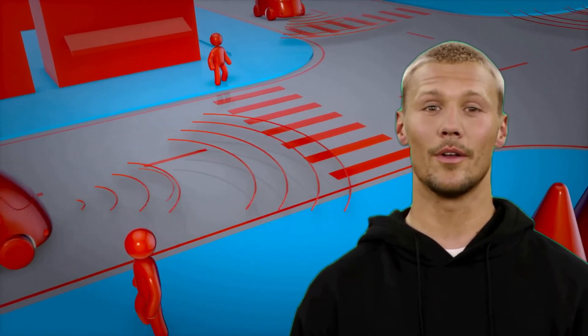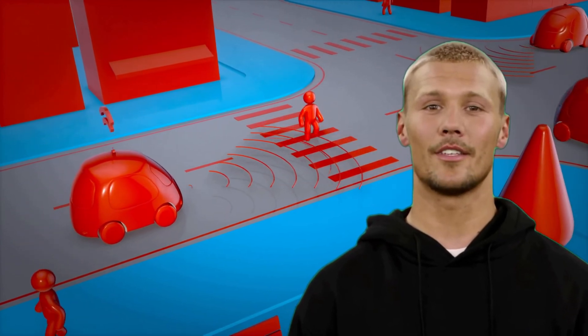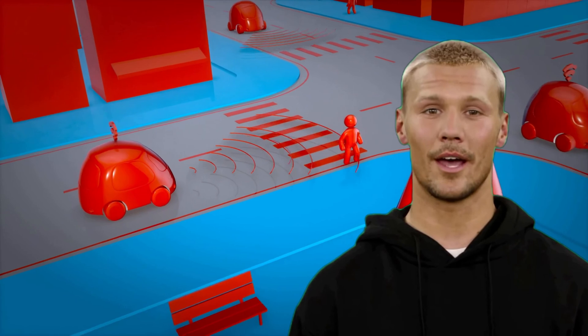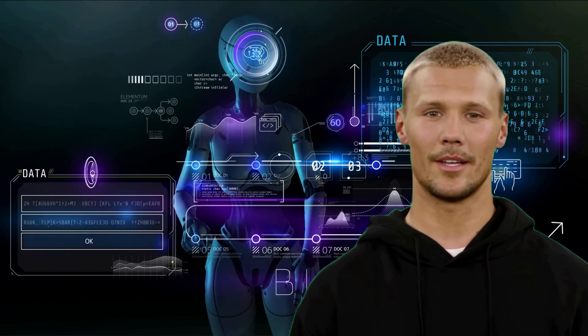Another example of AI is self-driving cars. They use sensors and algorithms to recognize the road, other cars, and pedestrians, and make decisions about how to drive safely and efficiently. At a high level, AI works by using algorithms and machine learning to analyze data and make predictions or decisions based on that data.